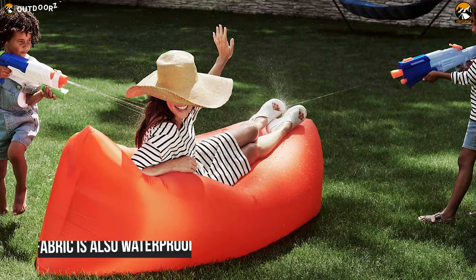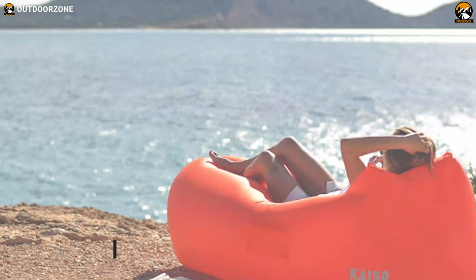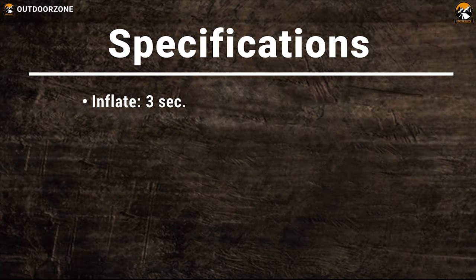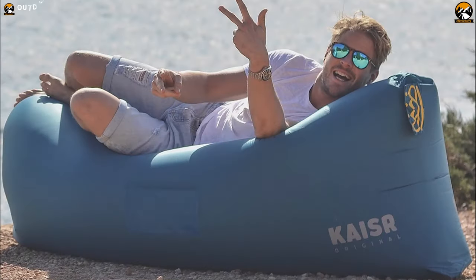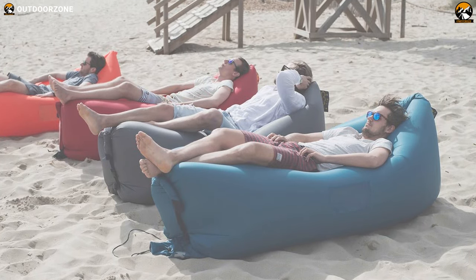This high-quality fabric is also waterproof, which means you can take it in the pool and enjoy the sun and have a lot of fun. Designed for ultimate relaxation anywhere, anytime, the Kaiser Original is fun to use and will last a lifetime.